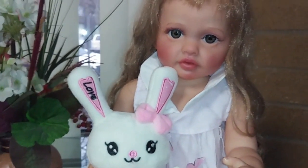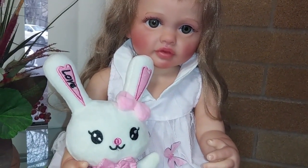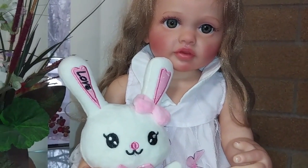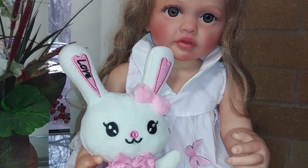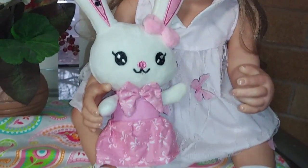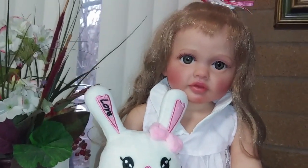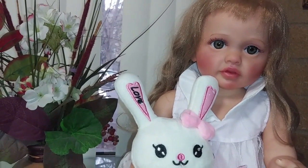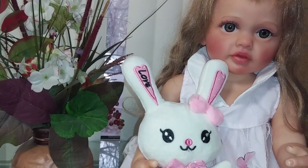If you want this baby girl you'll have to go to Temu. I believe I got her for about 60-some dollars. She is 100% anatomically correct and an all-vinyl baby. There is Daphne - she is a beautiful baby girl and I know I'm going to really love her. I just wanted to bring this video to you to show her to you. I hope you have enjoyed getting a good look at this beautiful baby girl. Take care, thanks for watching!